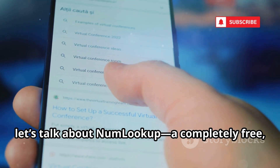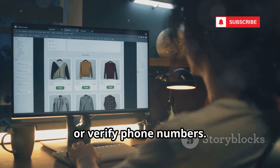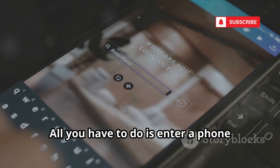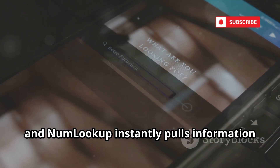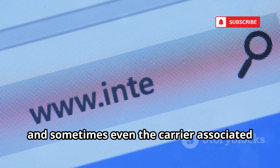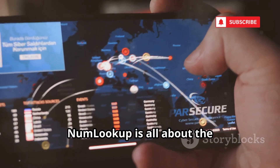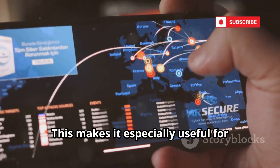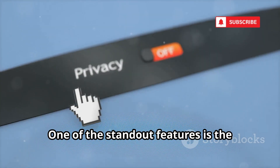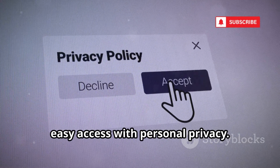Next up, let's talk about NumLookup — a completely free, no-frills reverse phone lookup tool that's become a go-to resource for identifying unknown callers or verifying phone numbers. It's designed to be straightforward and user-friendly, making it accessible even for those who aren't tech savvy. All you have to do is enter a phone number into the search bar, and NumLookup instantly pulls information from a wide range of public records, directories, and data brokers. It connects phone numbers to names, locations, and sometimes even the carrier associated with the number. One standout feature is the ability to remove your own information from their database, giving you a measure of control over your digital footprint.